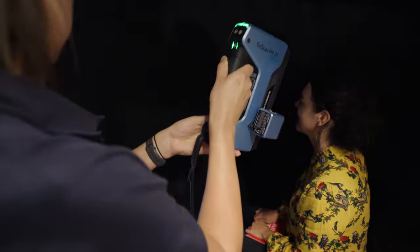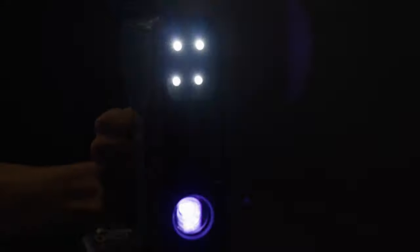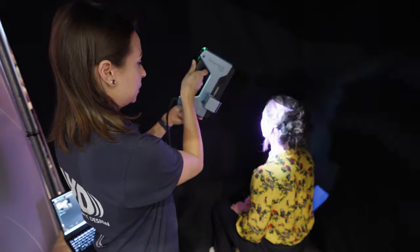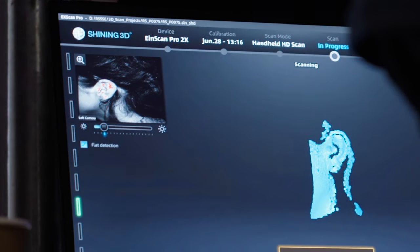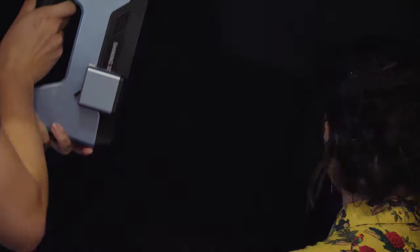So as I move the scanner around, it tracks where it's scanned and then I can angle the light to get a good picture of your ear. You're just moving it across my ear now. The light shines into every crook and crevice and builds up a 3D model of your ear.